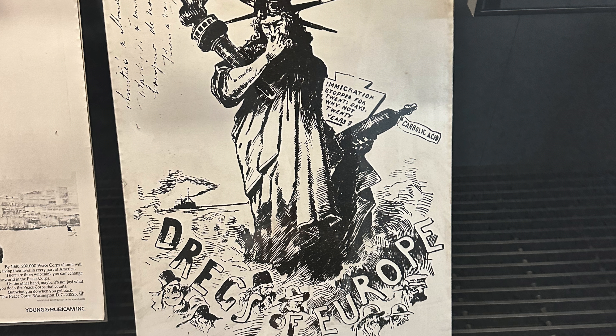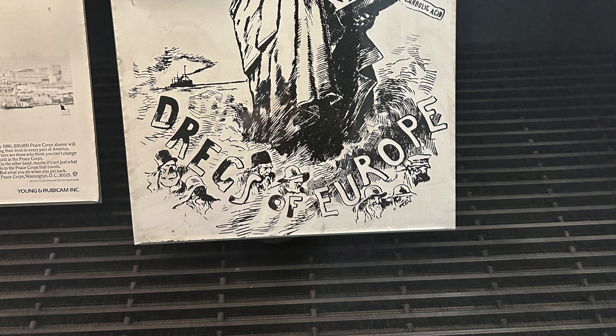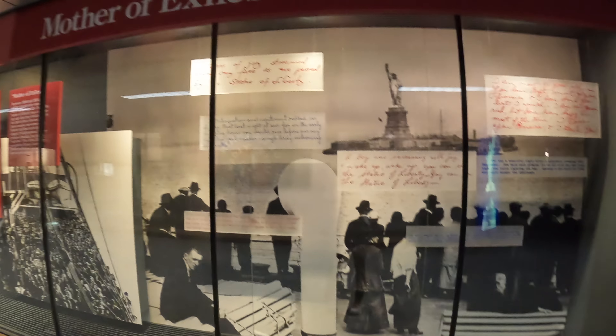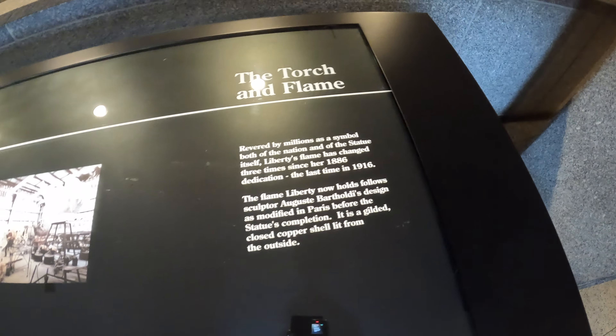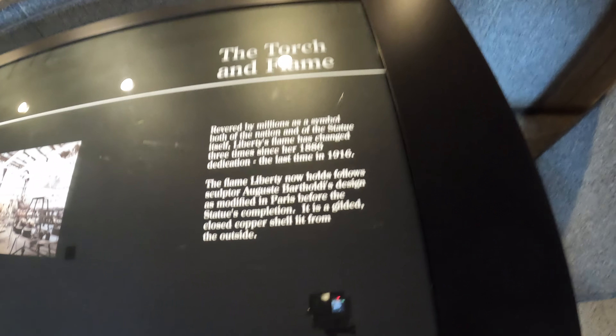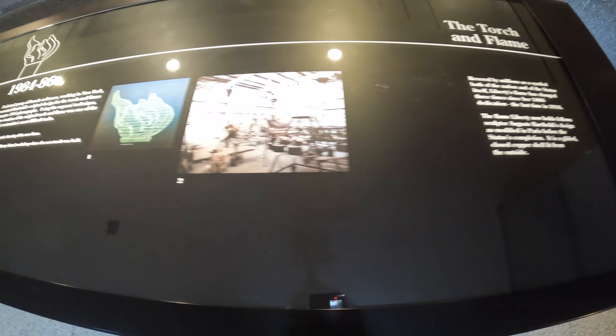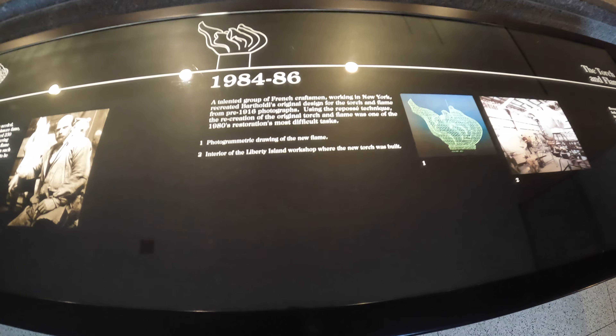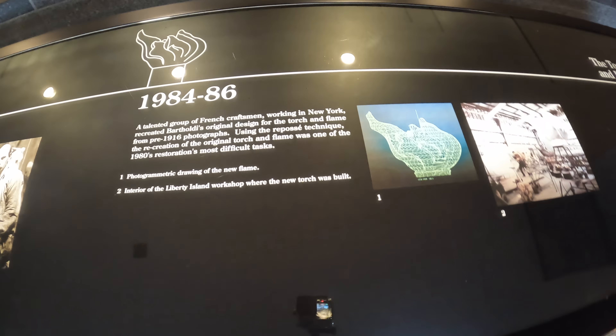Did you know that the Statue of Liberty was a gift from France that took nine years to build, and after it was fully constructed in France it was then taken apart and shipped to America in different pieces? I bet you didn't know that it took over three years for New Yorkers to gather funds and build the pedestal. The final construction was completed in 1886, and Lady Liberty still stands tall to this day as a symbol of freedom.